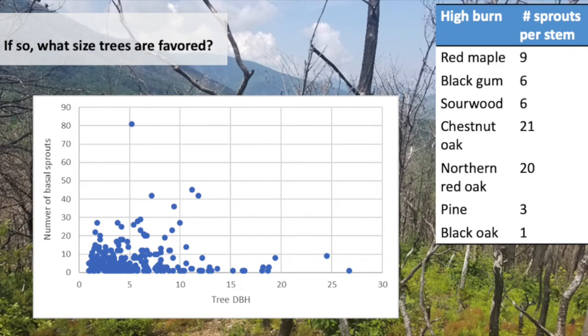What about sprouting by tree age? Typically we think a younger tree is going to sprout more prolifically, and it usually does. There are some fairly large trees producing sprouts — they will continue to produce sprouts as they get older — but there is definitely a relationship where younger trees sprout more.